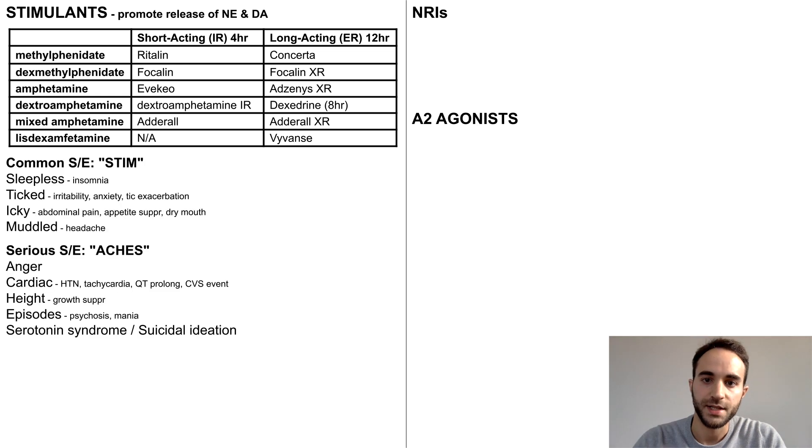Common side effects of stimulants can be remembered with the mnemonic STIM: Sleepless, referring to insomnia; Ticked, referring to both irritability and exacerbation of tics; Icky, referring to GI side effects; and Muddled, referring to headaches.